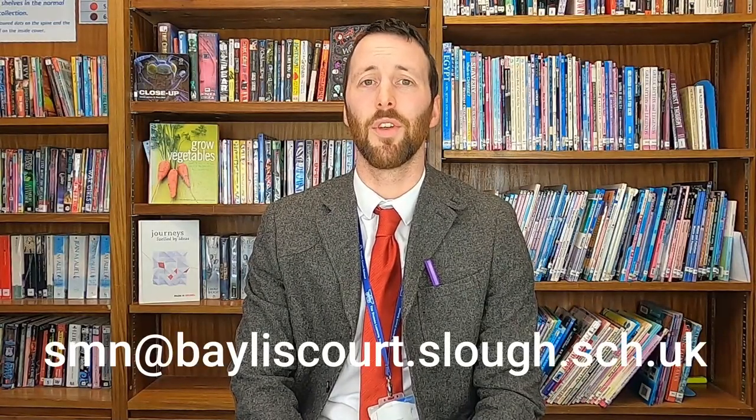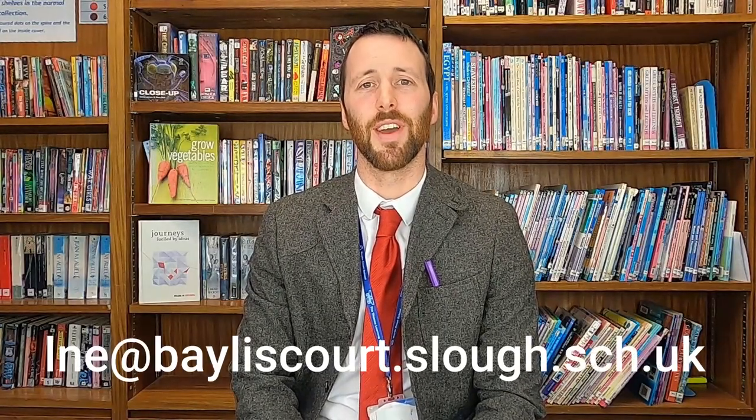There are so many options out there. If you'd like to know more about the Biology course, please email Mrs Marnie at smn@bayliscourt.slough.sch.uk. And if you'd like to know more about the Chemistry A-Level, please email Mrs Nenguke at lne@bayliscourt.slough.sch.uk. Thanks very much, and we hope to see you next year.